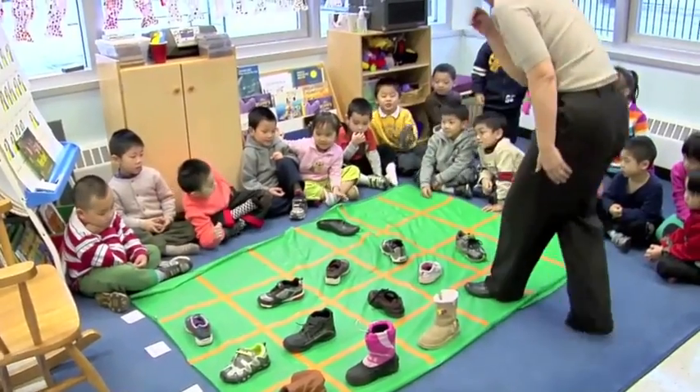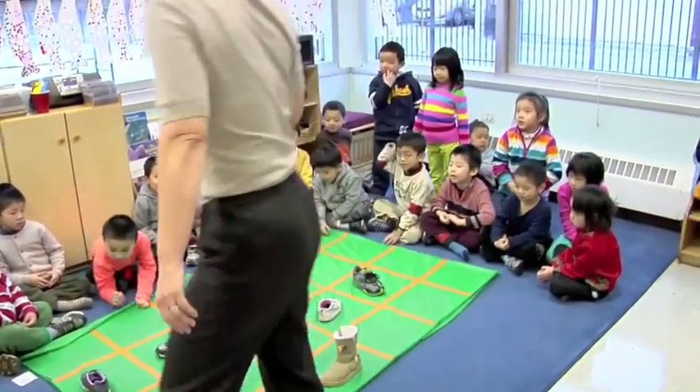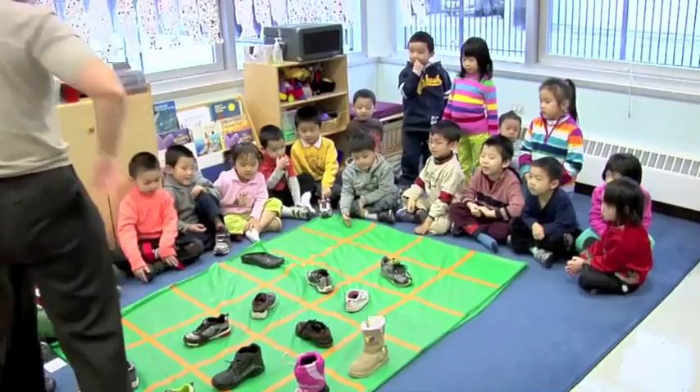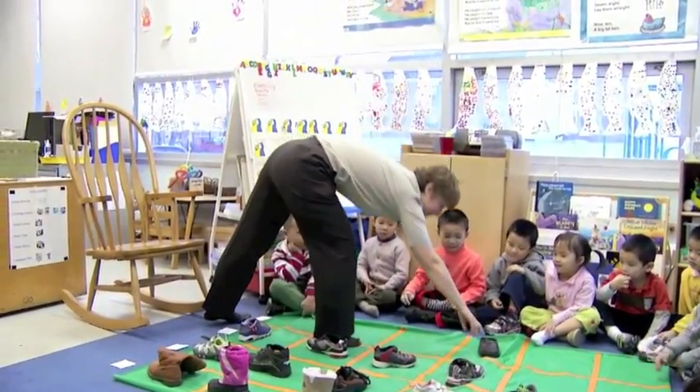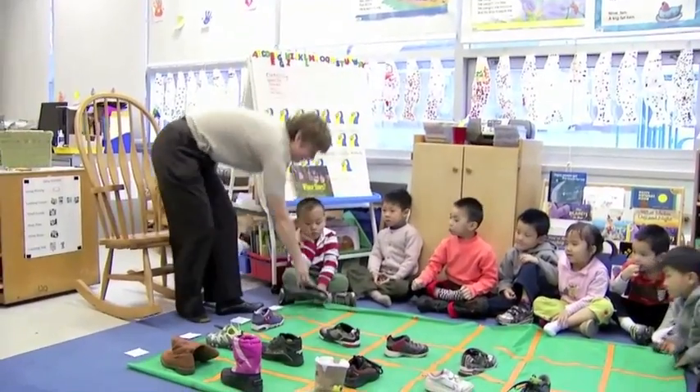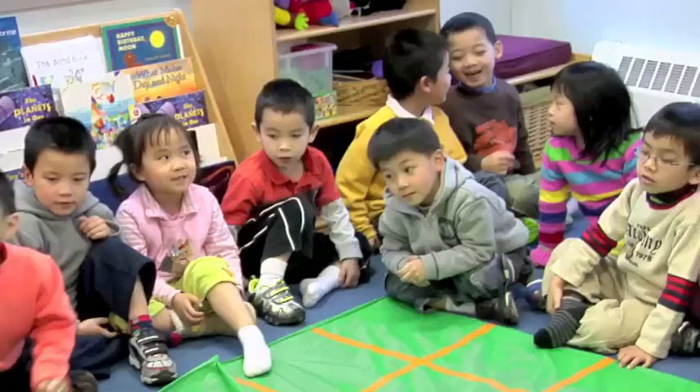Can I put it there? The first square, not the fourth square. I have to put it in the first square. Why is that important? Because it's one, two, three. So we can count?